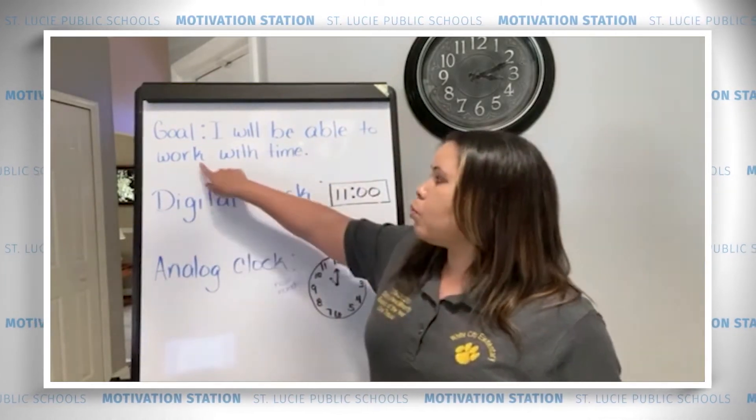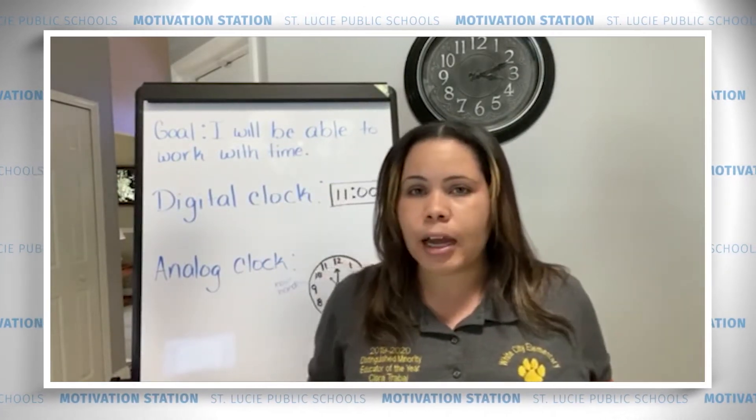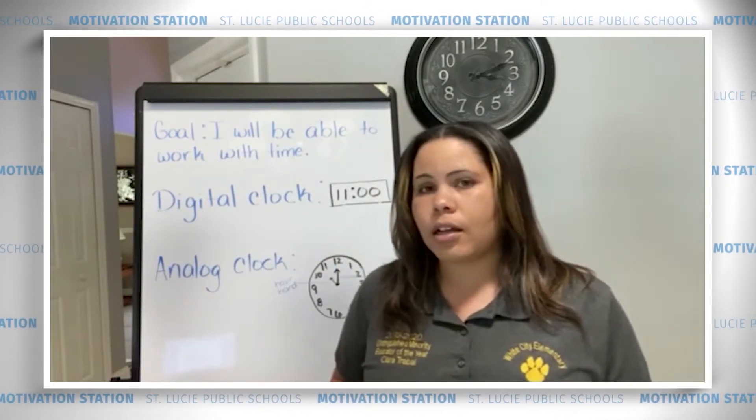Today we're going to be able to work with time. That's our goal for today, to work with time on two different types of clocks. We have two clocks that we use: a digital clock and an analog clock.